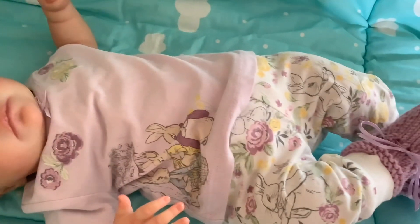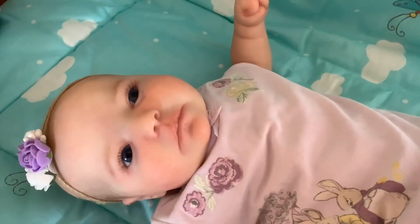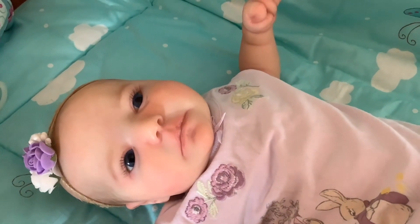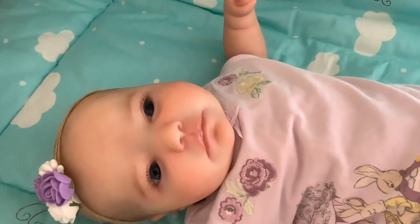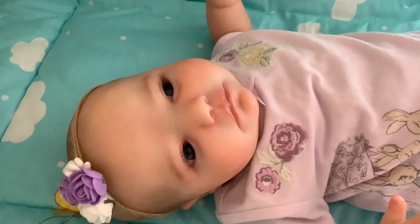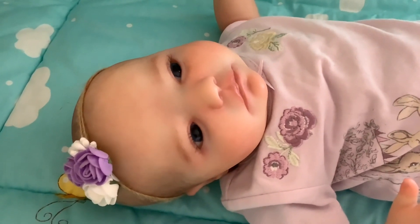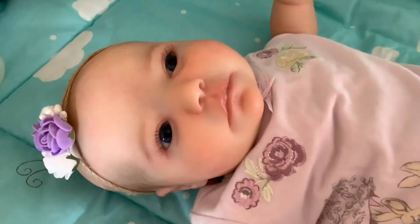There she is — let me get you a nice view of her. I'm downstairs at the moment because I've just changed her. She is the June Awake sculpt, the newborn one — not the larger three-month one. She's painted by Samantha Rose Harker, and there she is with her beautiful blue eyes.